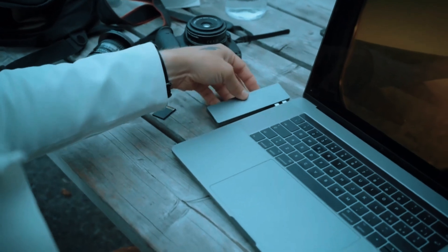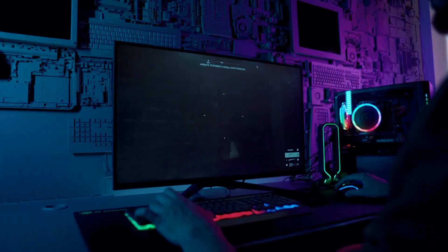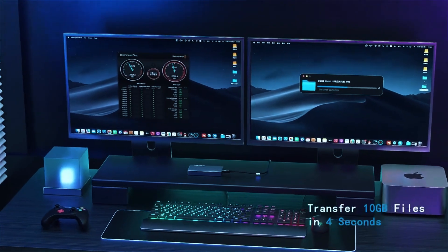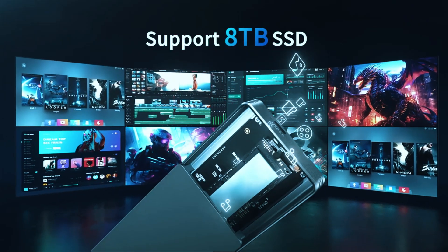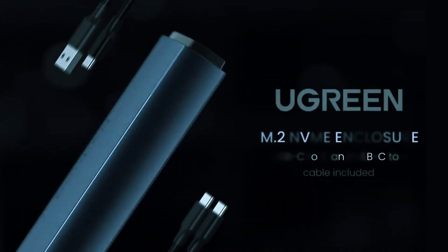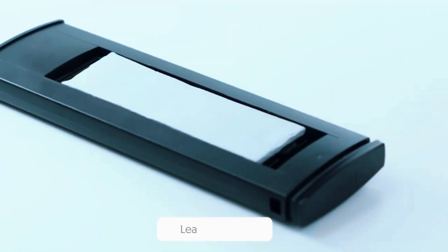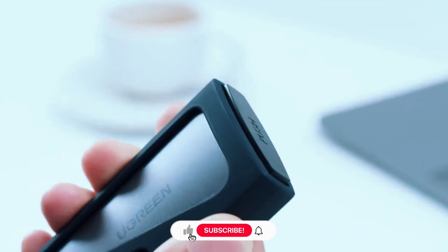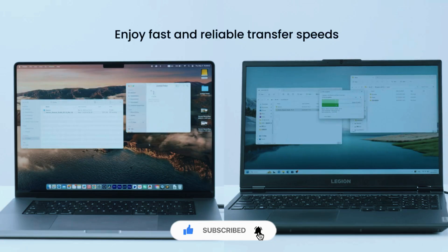There you have it — the top 5 best 40Gbps NVMe SSD enclosures to keep your data moving at lightning-fast speeds. Whether you need budget-friendly performance, compact portability, or high-end cooling for heavy workloads, there's an option here for everyone. If this guide helped you, give it a thumbs up and let us know in the comments which SSD enclosure you're going with. Don't forget to subscribe for more tech recommendations. Thanks for watching and we'll see you in the next one.